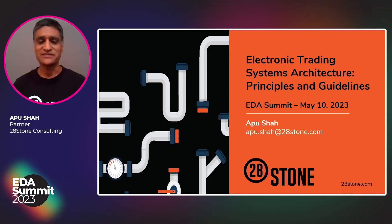Hello and welcome. I'd like to start today by thanking our organizers of the EDA Summit, Solace, for inviting us and giving us the opportunity to share some principles and guidelines that we've used to shape the architecture and design of electronic trading systems. What I'd like to do today is walk you through a particular use case of a trading system, show you the actual architecture that we used, and talk about some principles and guidelines that we employed while building it.